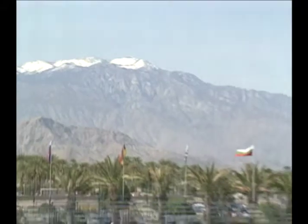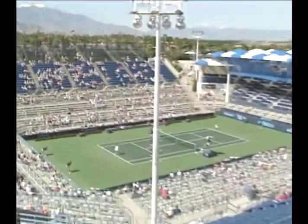The Matrix Essentials Everett Cup. Seven spectacular days of tennis at the luxurious Grand Champions Resort of Indian Wells, California.